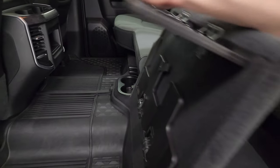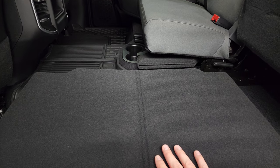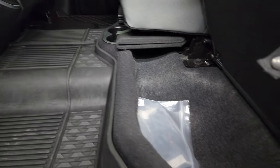These seats do fold up for extra storage. You get a load floor back here, which is nice — if you've got muddy boots or tools, put them on there and you're not going to get your seats dirty. Or if you've got pets, put both sides down and they get a nice flat place to lay.